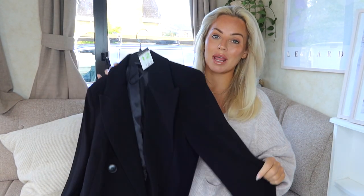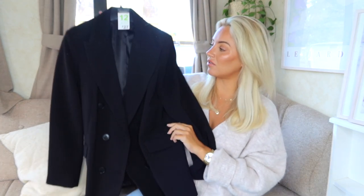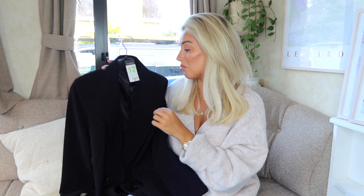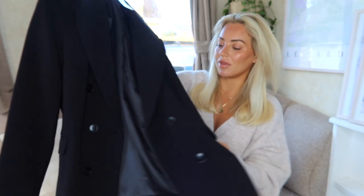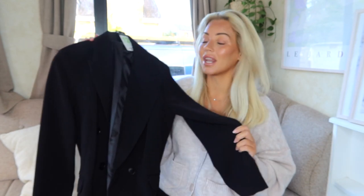I'm low-key obsessed with this blazer — I got it in a size 12 and it was 27 pounds. Before Primark I went to River Island trying to find a black blazer because it's a key piece for autumn/winter and my one from last year wasn't cutting it. I needed something more structured and better quality. I honestly wasn't expecting to find that in Primark.